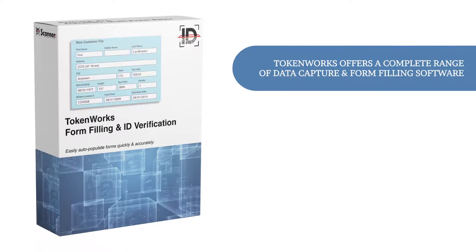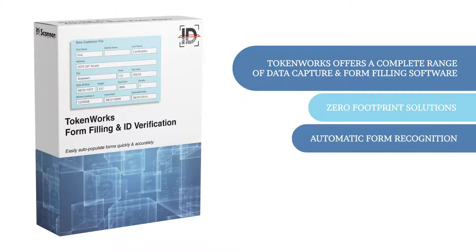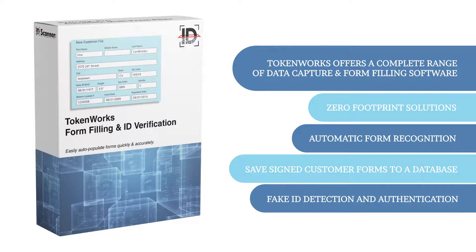Tokenworks offers a complete range of data capture and form filling software: zero footprint solutions, automatic form recognition, saved signed customer forms to a database, fake ID detection, and authentication.